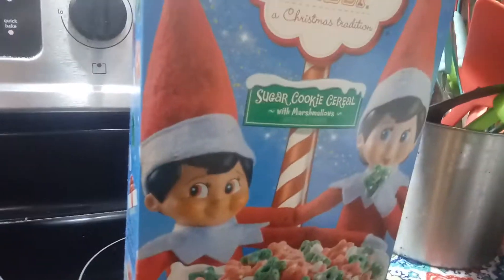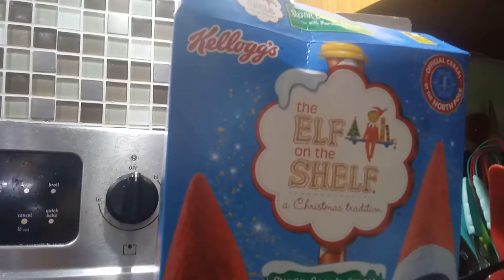I'm showing you guys my Elf on the Shelf cereal. See, cereal! There's one of the elves, there's another elf — that's the elf I'm going to be getting.